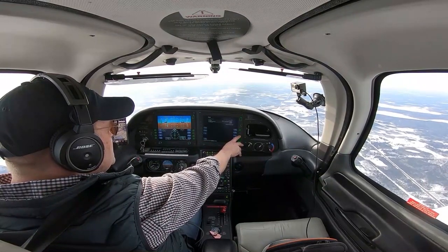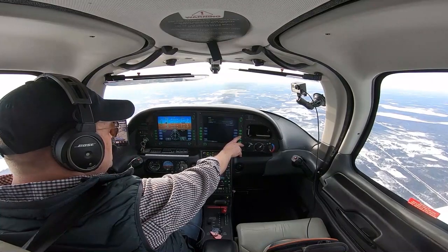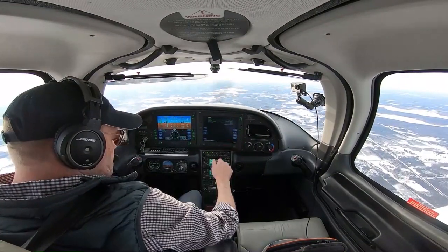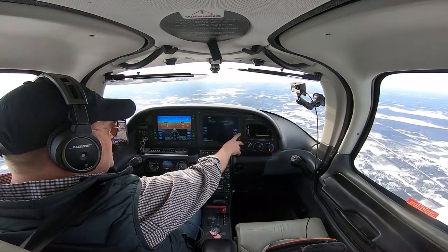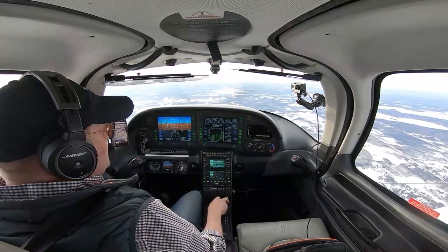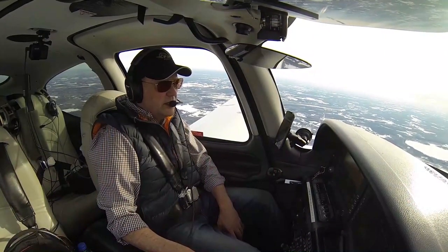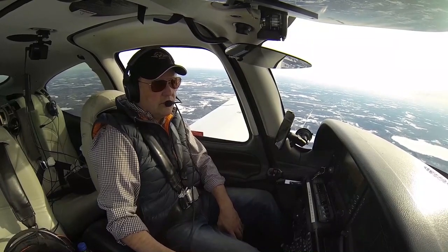Climb checks: power's set, flaps are up, we'll lean the mixtures out here in just a second, engine parameters are checked, fuel pump is coming off. Moving to the next checklist. The airplane's still accelerating and we're going to start reducing power to about 75% for the trip over.